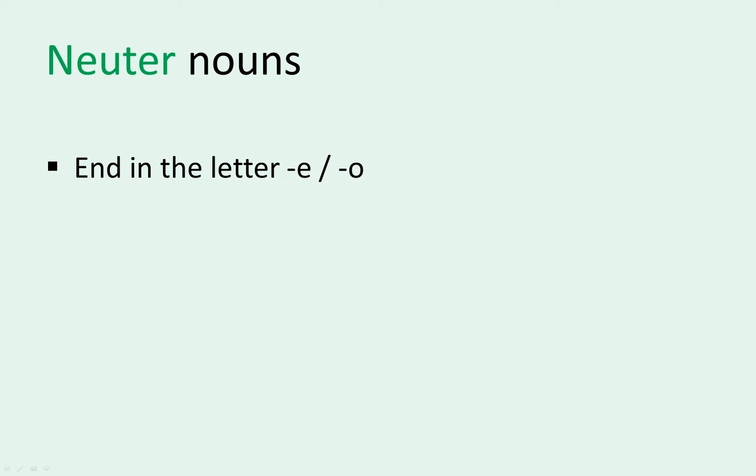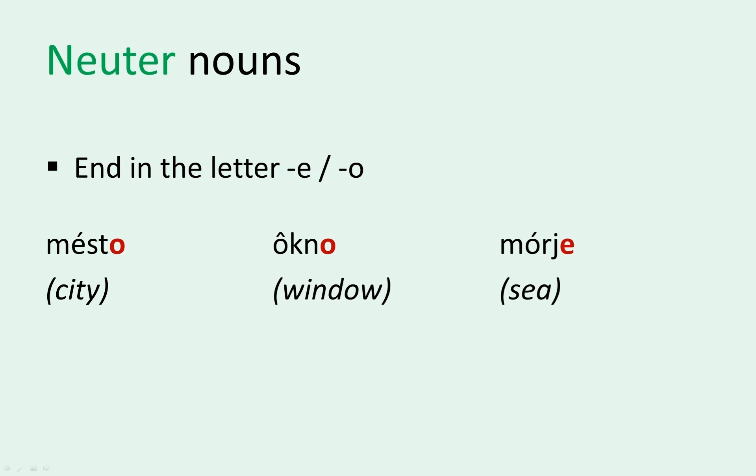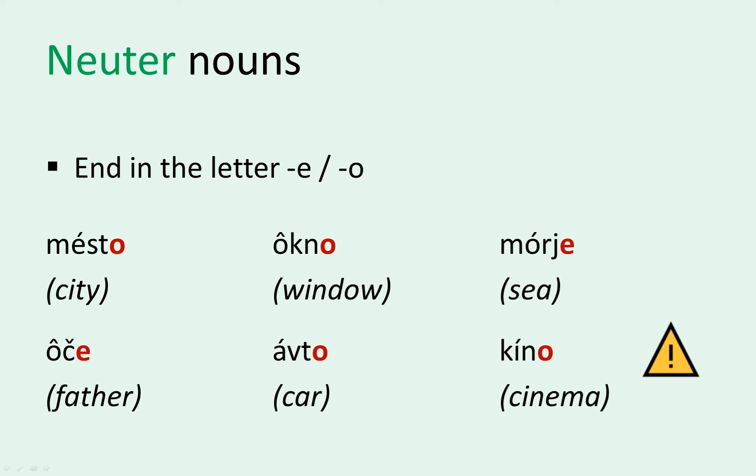And if a noun ends in the letter E or O, presume it's neuter. Examples are words like city, window, and sea — or mesto, okno, and morje. Exceptions are, for example, father, car, and cinema — or oče, avto, and kino. Now, I know it looks like there are a lot of exceptions, but that's just because we intentionally included three exceptions per three normal examples. You really don't have to worry about them. Languages are full of exceptions, and at the beginning it's best to just take things one step at a time.